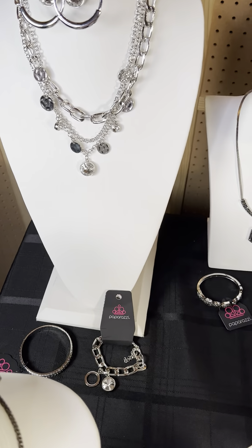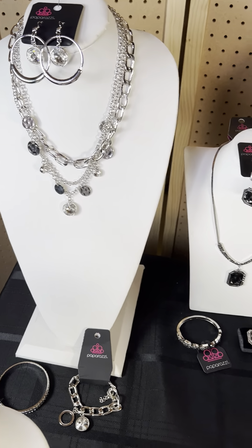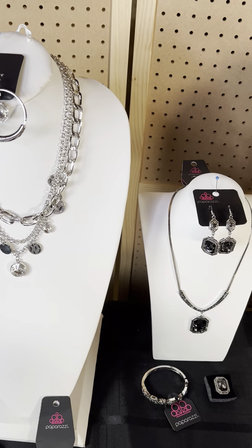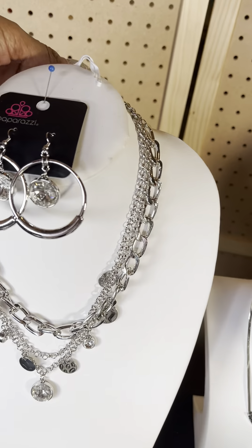Now, these in the back row — all of these are one and done sets except for one, and I'll let you know which one. I'll also let you know which ones I have additional pieces for. Let me get started with the back row.